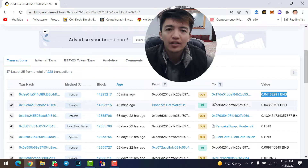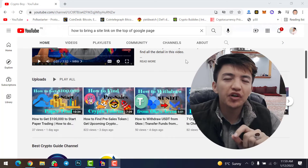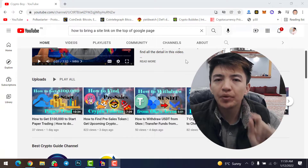This is how decentralized wallets work — none of them are trustable, whether it's a decentralized exchange, centralized exchange, or the crypto market. Nothing is trusted. As I told you in this video, I will show you how you can buy a pre-sale token on PancakeSwap.